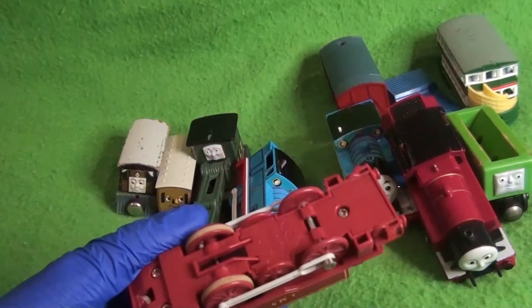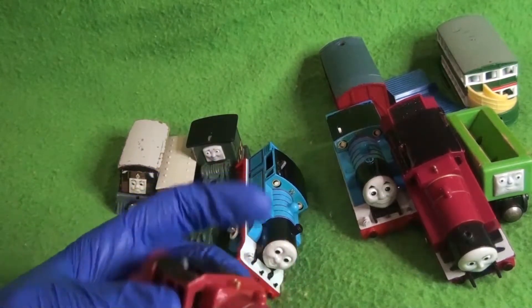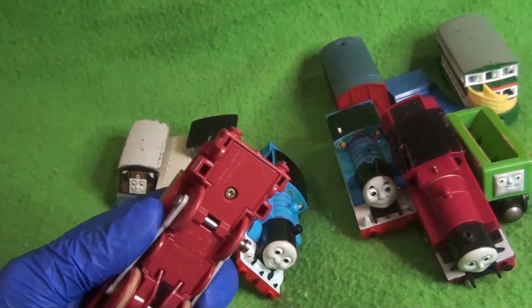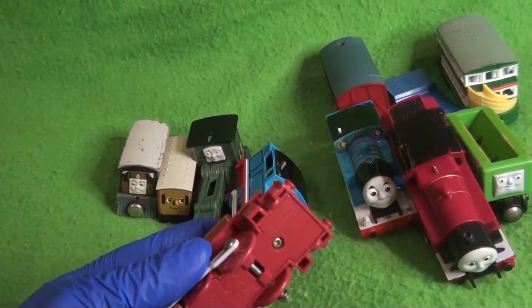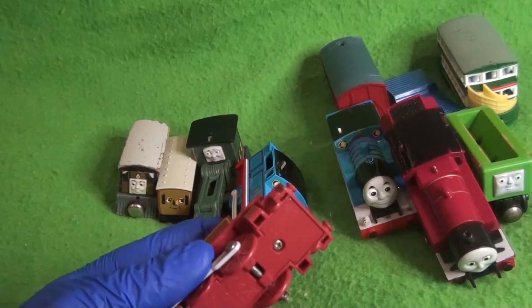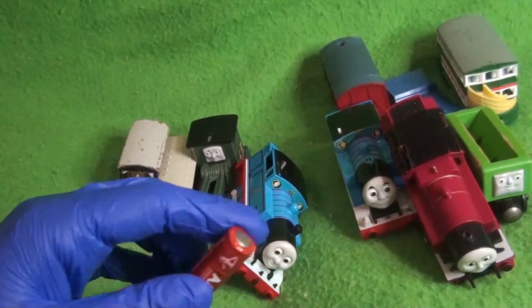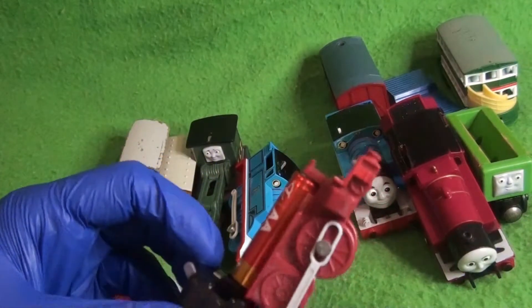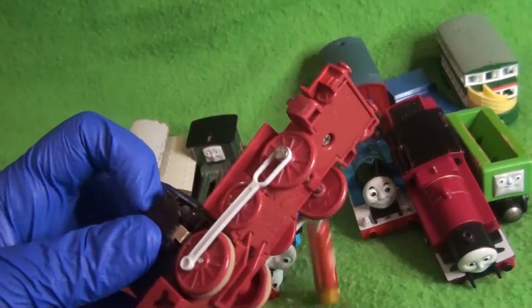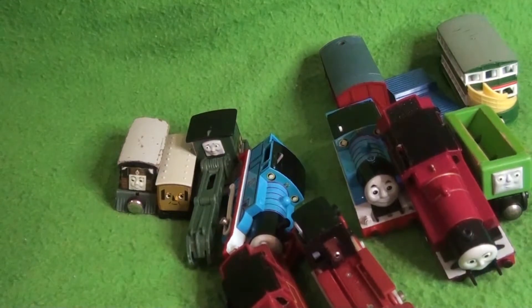And we have Arthur number two — this is a Tomy print of the character. He has some weight to him too. I'm scared to open him up. This one actually has side rods; the other one doesn't, so this one's actually in pretty good nick. And this one's not corroded — hey, wow! So that's probably something we'll be fixing in future.